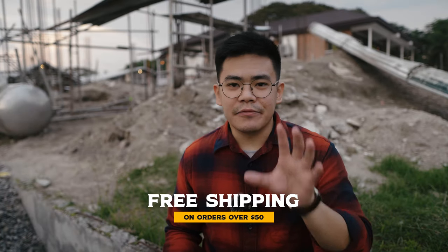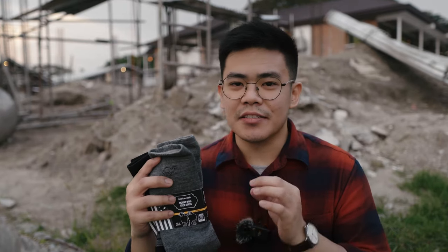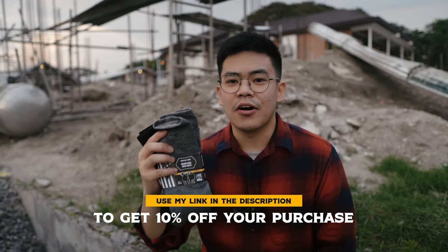Did I mention that you get free shipping whenever you order $50 or more? So if you want to get a pair of these amazing socks, just check the link in my description or use my coupon code to get 10% off your first purchase.